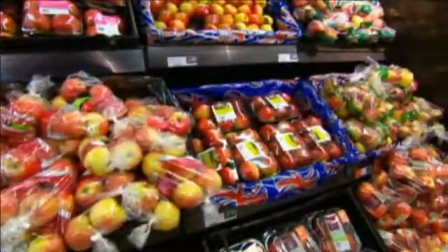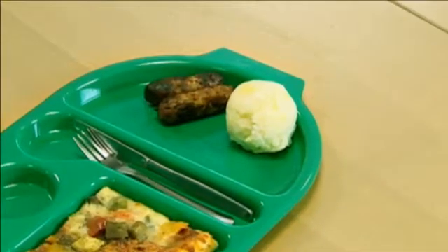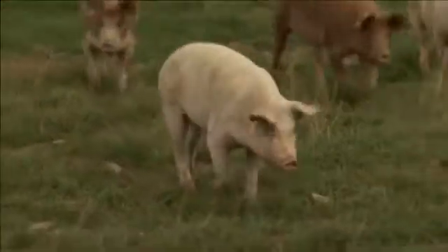Andesh, I want the lowdown on this apple. It's imported. I want to know why. How did it get here? Why are we not eating British apples? Total surveillance. Get the picture? Yes, boss. Louis, we know nothing about the meat in this sausage. What kind of farm did it come from? What kind of life did the animal have? How did it affect the environment? What are the alternatives? You get the idea? Yes, boss.